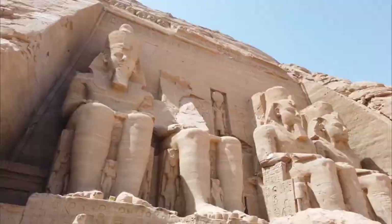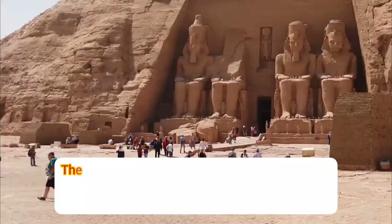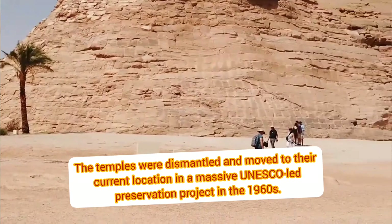The temples were rediscovered in 1813 by Swiss explorer Jean-Louis Burckhardt. The temples were dismantled and moved to their current location in a massive UNESCO-led preservation project in the 1960s.